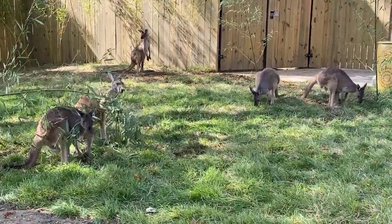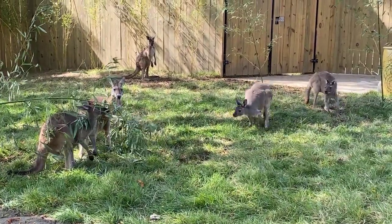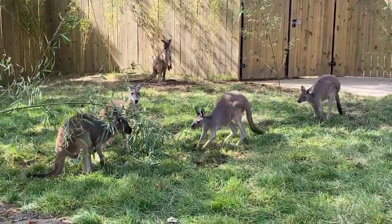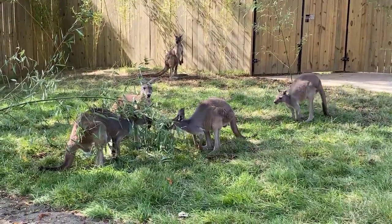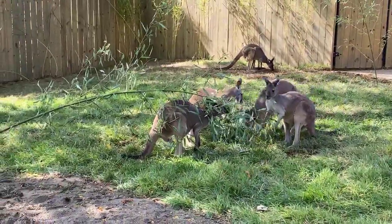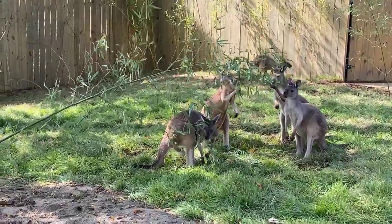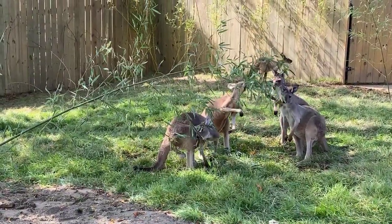Marsupials are really neat. We actually have a marsupial that lives here in North America — the Virginia opossum. We always tell people those animals eat lots of ticks, so they do a great job and help stop the spread of Lyme disease. So we do have a marsupial that lives here; people think they're found only in Australia.